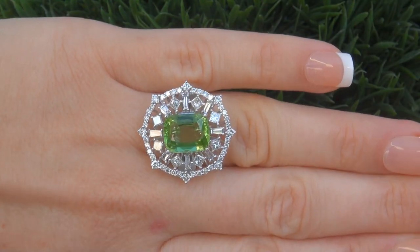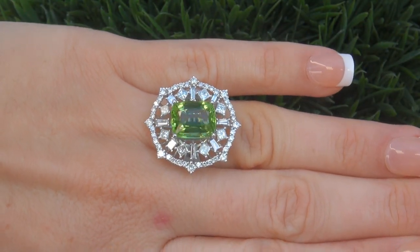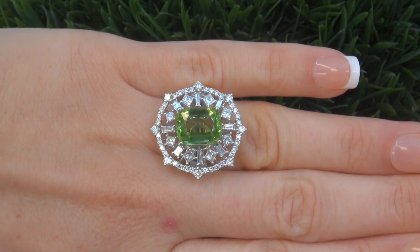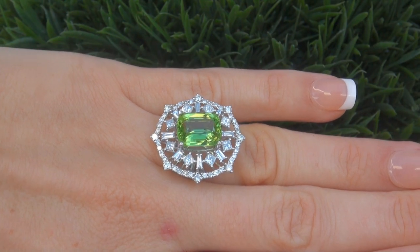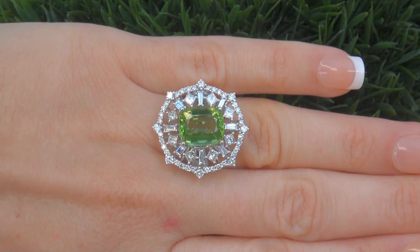This highly collectible world-class ring comes to us from a Newport Beach, California heiress who asked for our assistance in selling her multi-million dollar lifetime jewelry collection to help raise funds for charity.